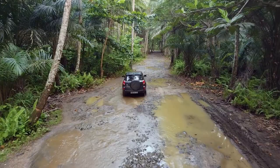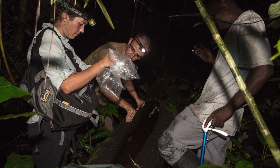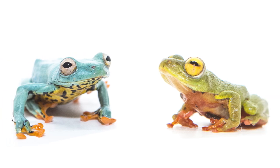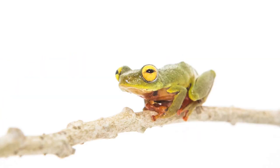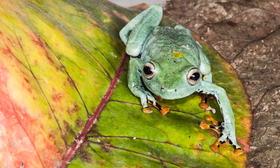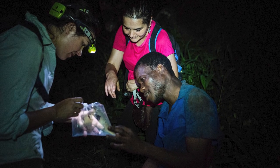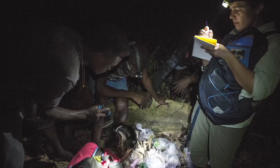The reed frogs that I study on São Tomé arrived there and then diversified to form two species. That's really interesting in terms of understanding why they became two species, when they became two species, and what was the sort of environmental context in which this event occurred.